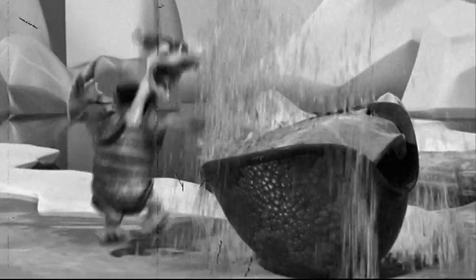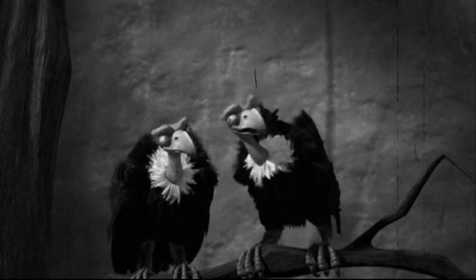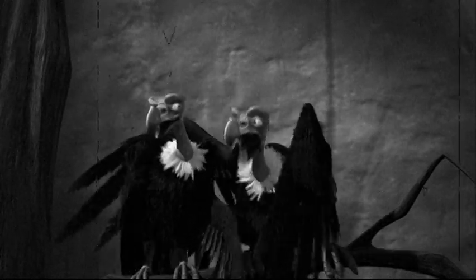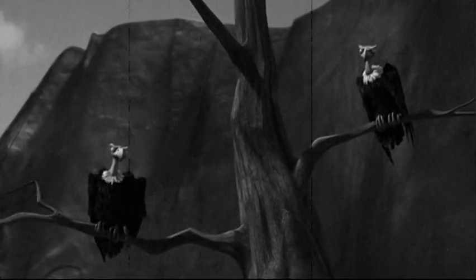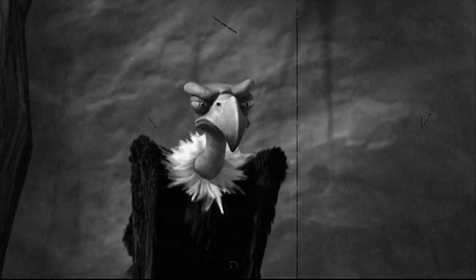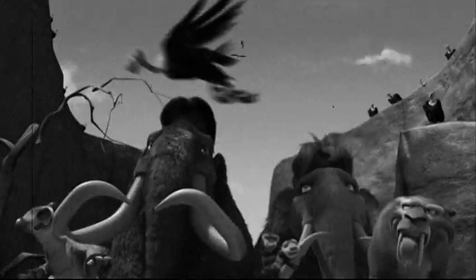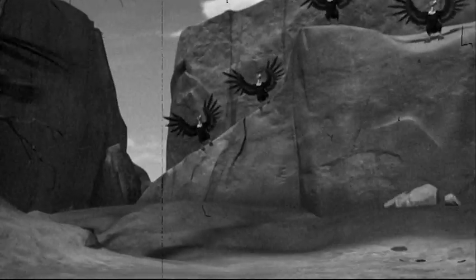Animals die, and somebody's got to clean up the mess. That somebody is Mr. Vulture, also known as the scavenger, or the cleaner. There are a variety of vulture species, but the biggest vultures are the lappet-faced vulture in Africa and the Andean vulture in South America, each with wingspans from nine to ten and a half feet wide. These vultures can live in the wild for up to 40 years.